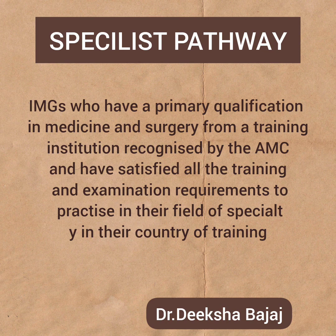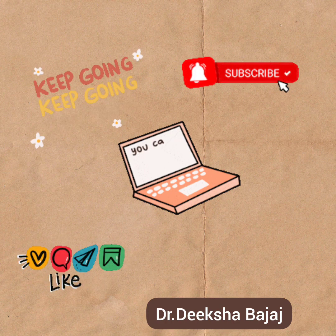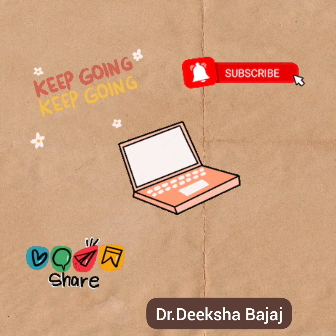So this is it for today's video. I hope this helped you in understanding the different pathways to work as a doctor in Australia. If you have any doubts, you can comment below or text me on my Instagram ID — link is in the description. Thanks for watching.